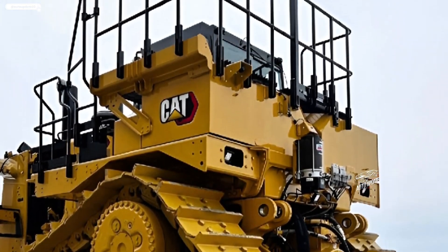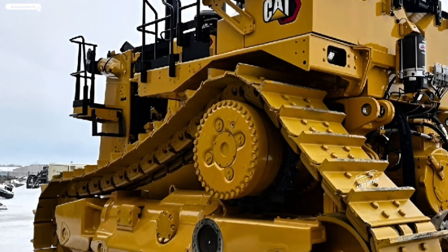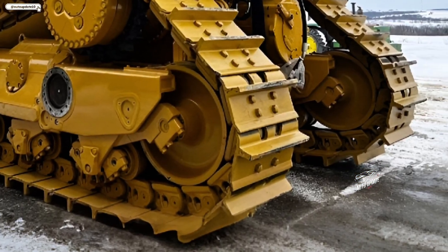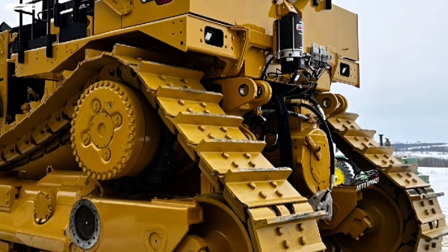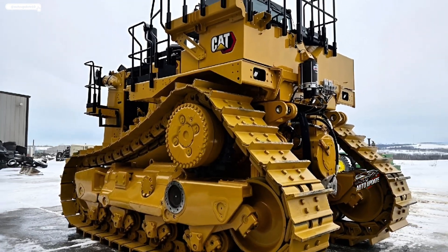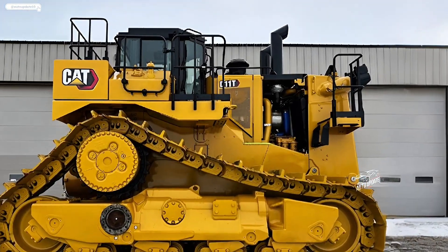The new modular design allows for easier component replacements, reducing downtime and increasing overall machine availability. Safety has been significantly enhanced with a 360-degree camera system, obstacle detection sensors, and advanced stability controls.